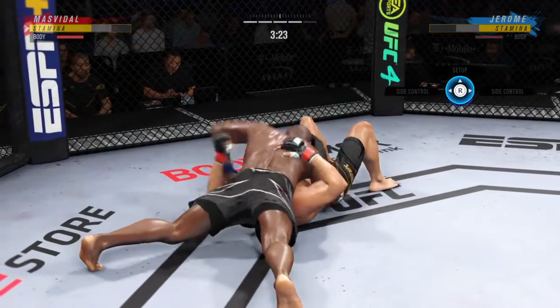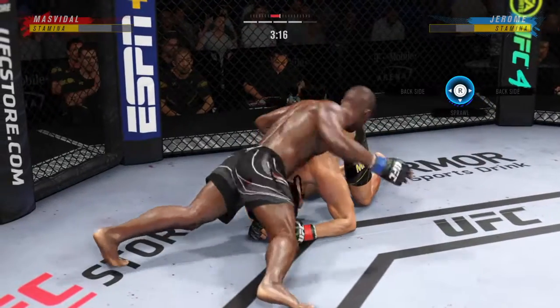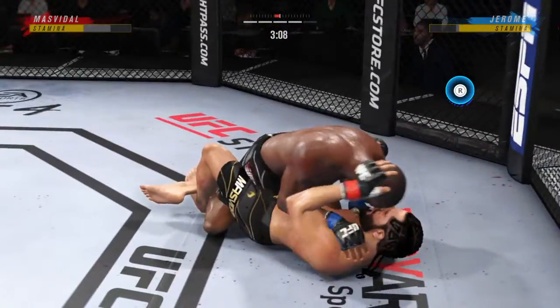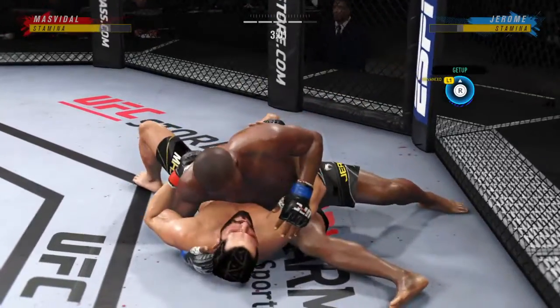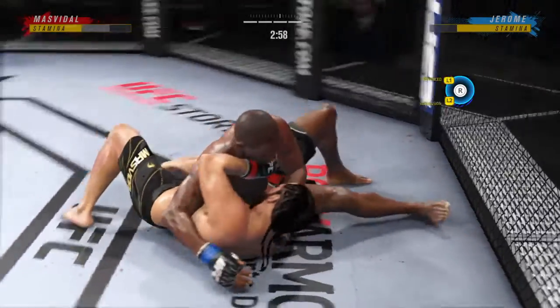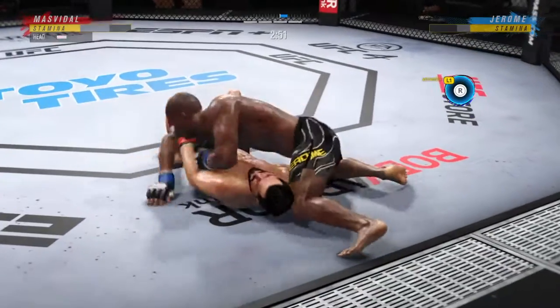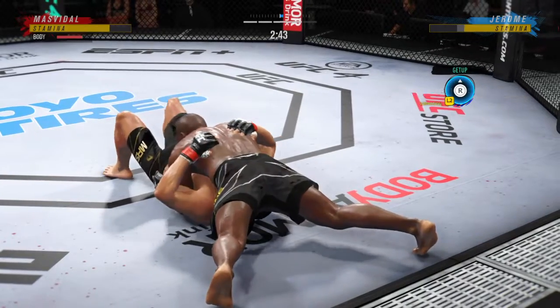He's got him in the north-south position now, DC. If you're the top fighter in this situation, what are you trying to do offensively? You want to force some sort of action from your opponent — make him turn to his knees to either give you the guillotine choke or allow you to try to chase the back. It's a tough position to control in, but there are options for finishing and positional advancements if you're patient.